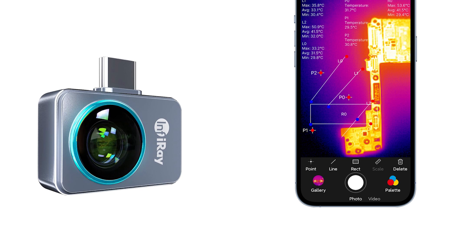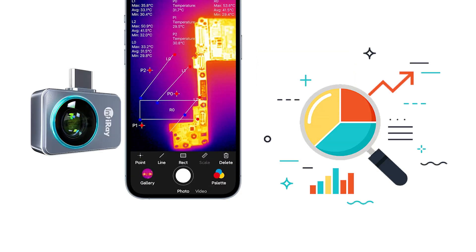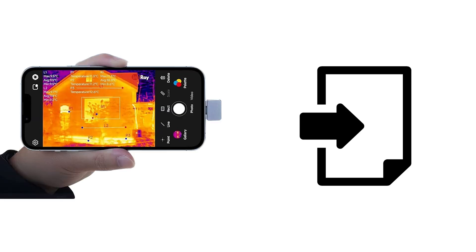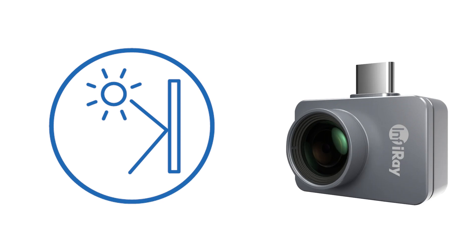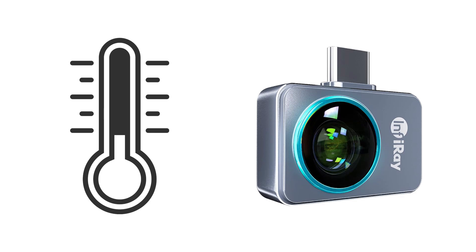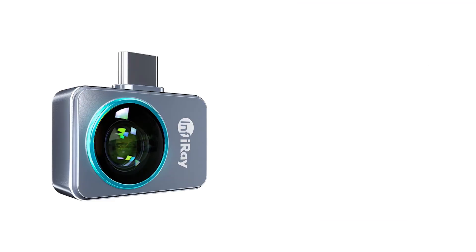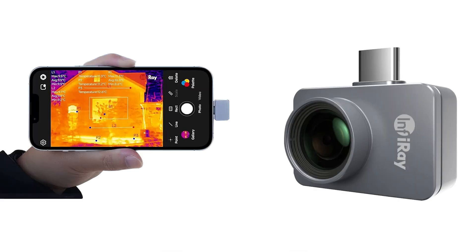The Infurray P2 Pro goes beyond mere thermal imaging. It includes a free professional analysis mode for global users, enabling secondary analysis of captured thermal images. Users can directly open these images with software for detailed point, line, and surface data analysis, eliminating the need for additional product insertion. The device features built-in emissivity, distance, and ambient temperature adjustments, ensuring enhanced accuracy. Overall, the Infurray P2 Pro is a versatile and reliable thermal imaging solution catering to a wide range of professional and domestic thermal detection needs.